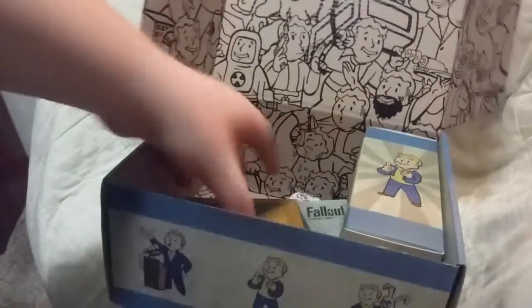Nuka-Cola — that is a bottle opener by the way. Mentat's box is what the socks came in.